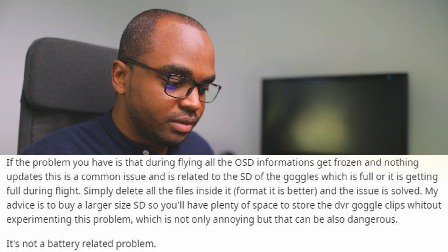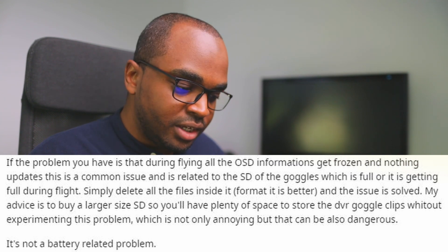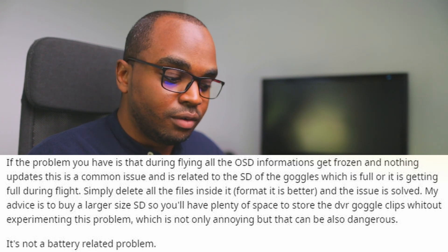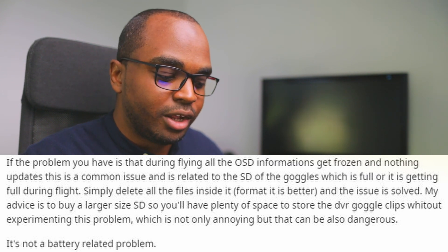Someone responded: if the problem you have is that during flying all the OSD information gets frozen and nothing updates, this is a common issue. It's related to the SD card of the goggles being full or getting full during flight. Simply delete all the files inside it — formatting is better — and the issue is solved. My advice is to buy a larger SD card so you'll have plenty of space and won't experiment with this problem, which is not only annoying but can also be dangerous. This is not a battery problem.